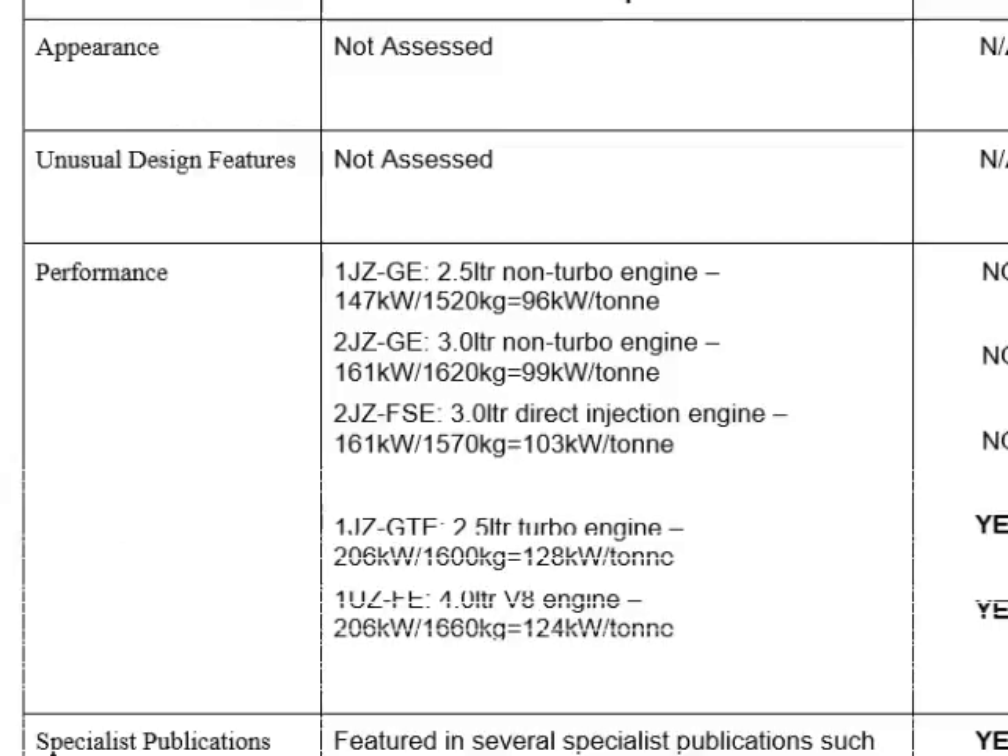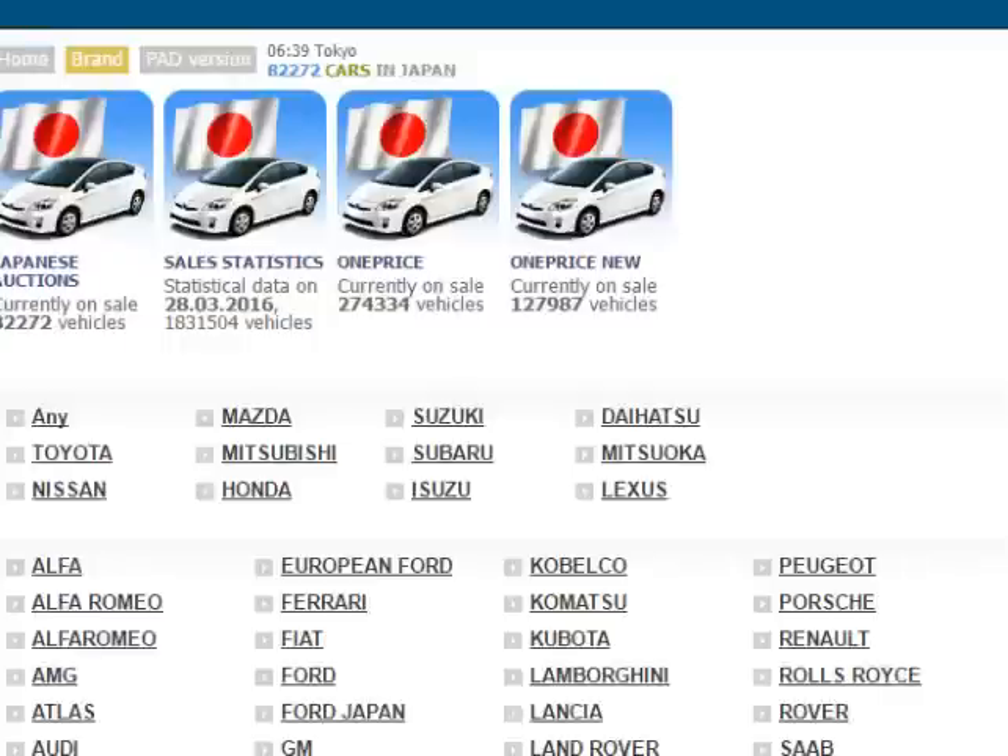There's nothing else that has to be done. All this stuff is just telling you what's not allowed, so we don't need to worry about that too much. The next stage is to go onto a Japanese car auction site and find some examples of this kind of car.